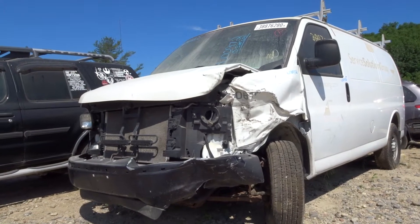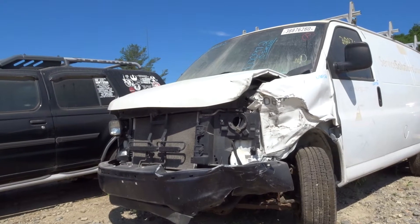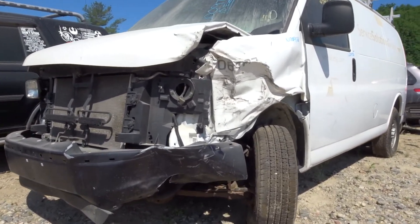What's up guys, Brett with Lugan Auto with Truck. Today we're parting out a 2015 Chevy Express — N00972 is your stock number. Vehicle has 106k on it. Let's get right into it.